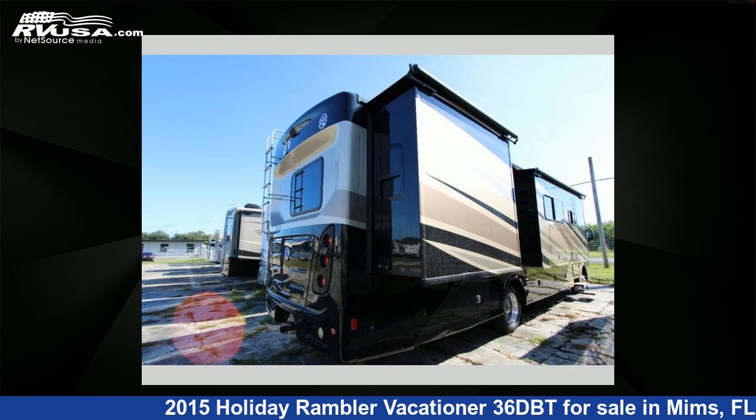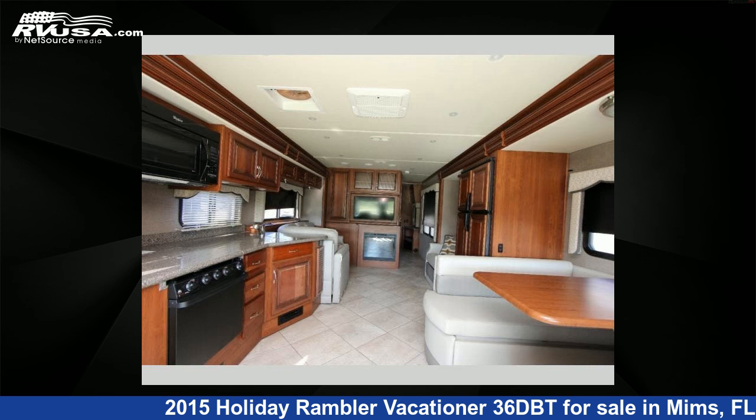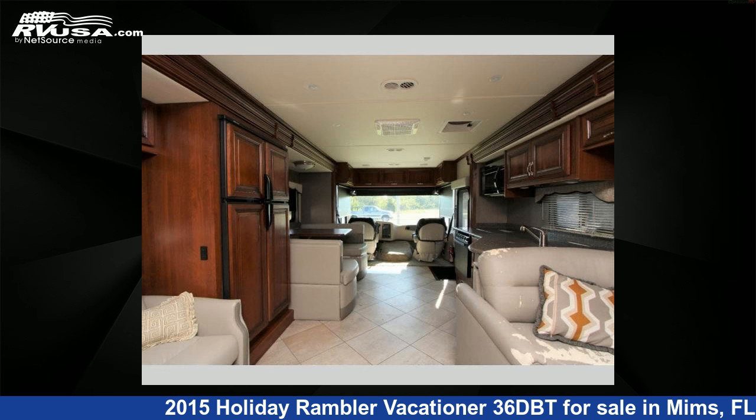This 2015 Holiday Rambler Vacationer 36DBT is built on a Ford chassis. For more information and pricing on this unit, and to see all units available for sale by Optimum RV, visit RVUSA.com.